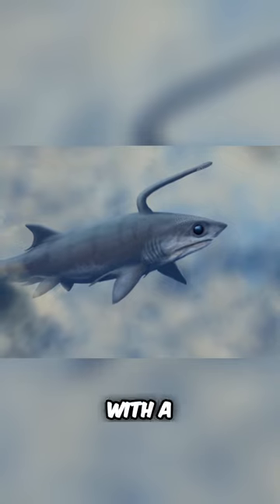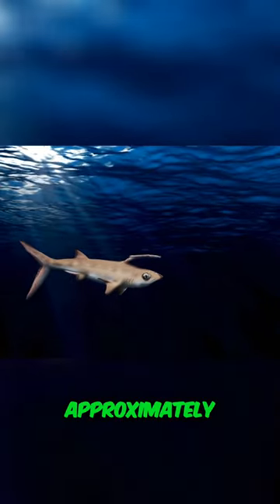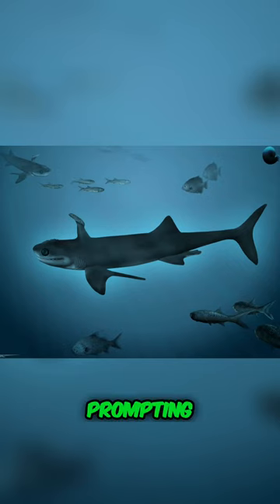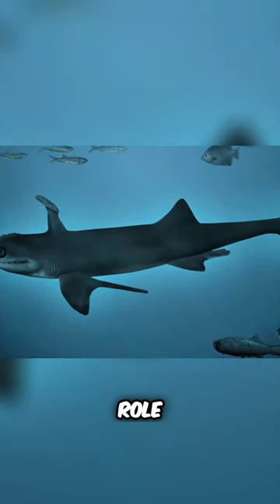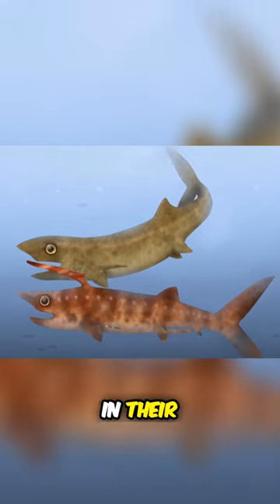a diminutive shark with a sword-like spine in the male's head, navigating the waters approximately 325 million years ago. The absence of this spine in females sparks curiosity, prompting speculation about its potential role, possibly in attracting mates or serving a unique function in their lives.